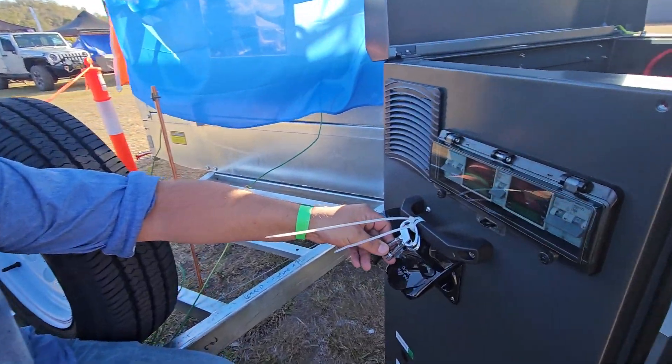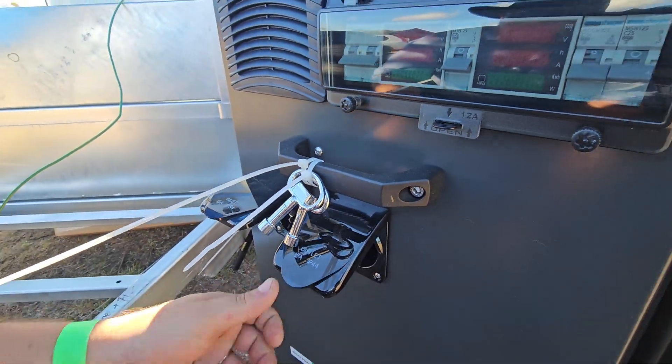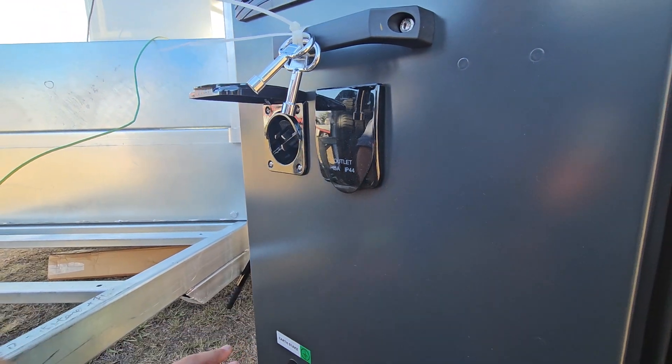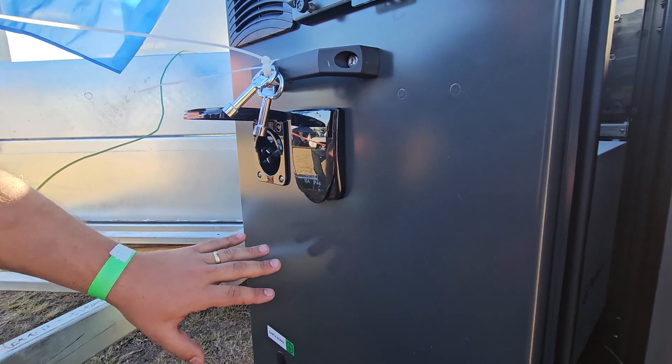On the side you've also got a 15 amp inlet, so you can plug in a backup generator. We generally recommend earthing the system out and actually having it hardwired to the system on install.